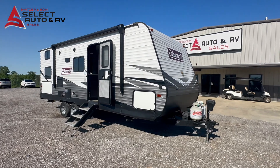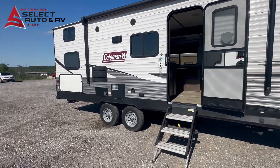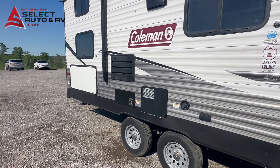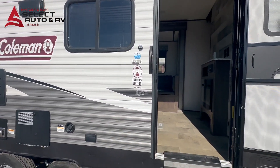Good afternoon, this is Jeremy with Switzer and Son Select Auto and RV Sales here in Tulsa, Oklahoma, coming to you with a Coleman travel trailer. It's got a little outside kitchen and a large power awning. They call this a 244 BH.